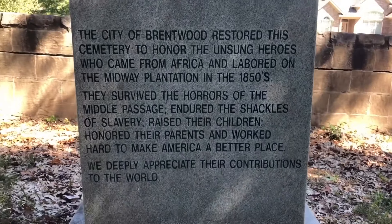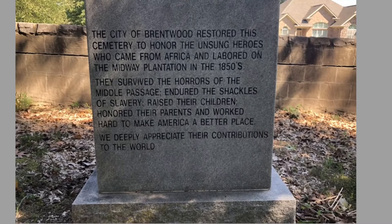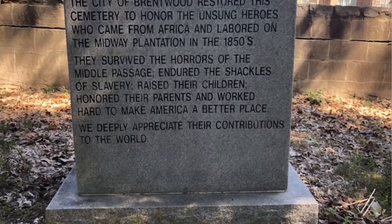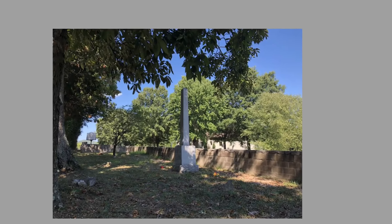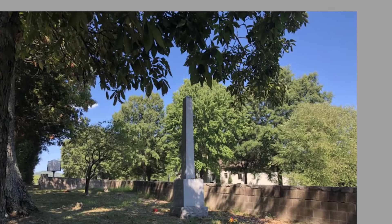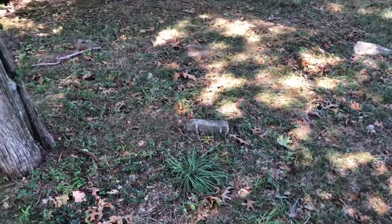Let's get a good picture of this. Here are all the stones.